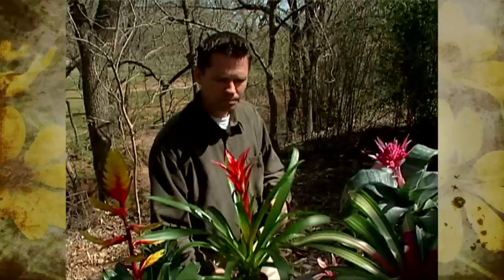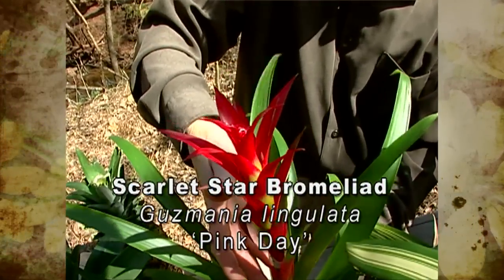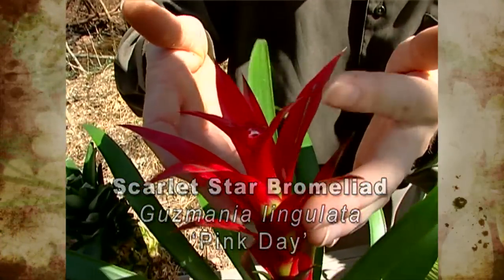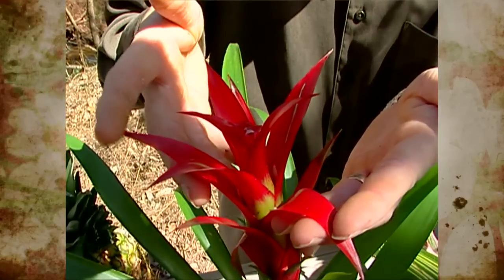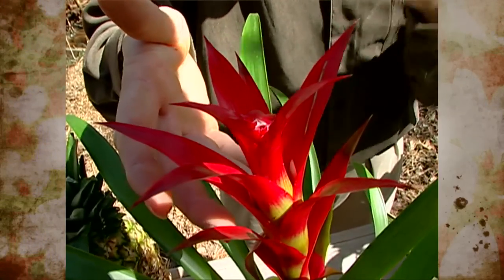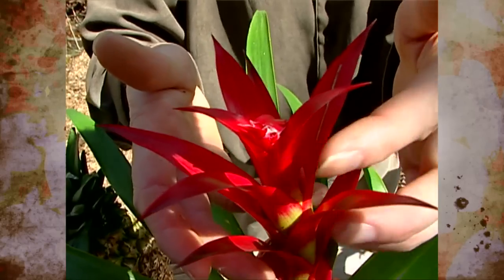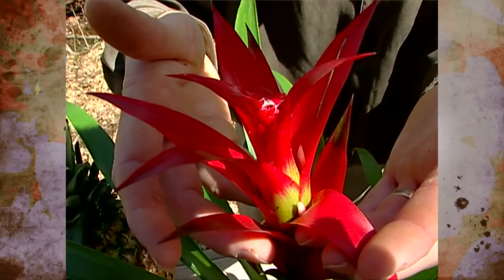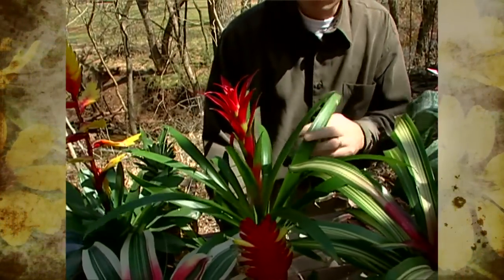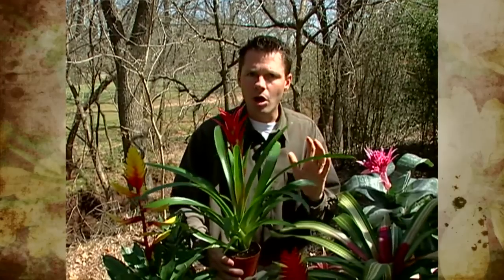Right here we have a Guzmania, a Bromeliad that also goes by the name Scarlet Star. You can see the flowering structure or stalk coming up here, but the bulk of the color is not from flowers — it's actually from bracts. These bright red leaf-like things are actually the bracts of this Guzmania. They also come in orange, pink, and yellow. If you think about poinsettias at Christmas, they also get the bulk of their color from bracts. The Guzmanias are from Ecuador and Colombia and really don't like hard water or water with a lot of dissolved salts, so it's best to water these with purified water.